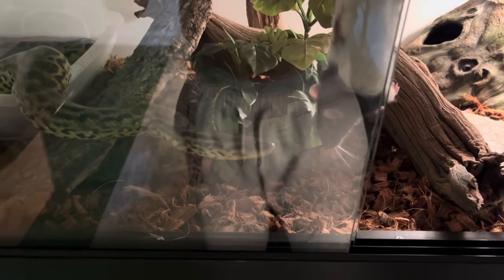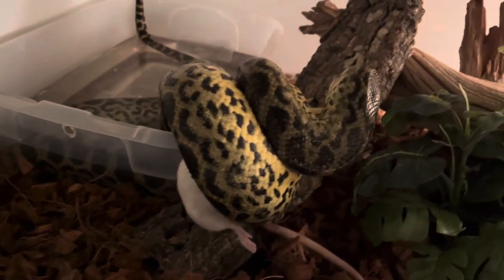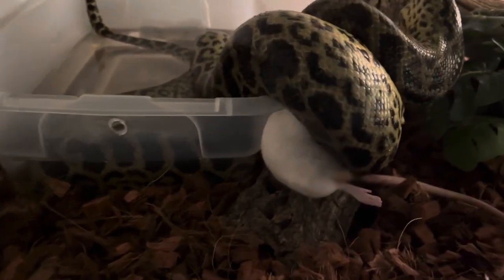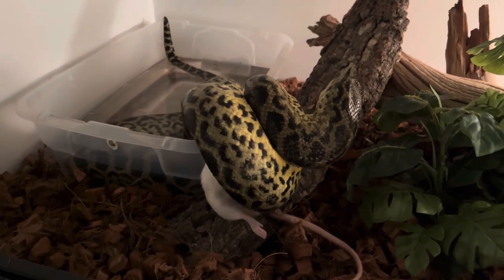Now we're moving on to Karma, my yellow anaconda — let's see how fast she takes it. Oh my goodness, lightning fast! I absolutely love this snake. If you guys don't know, anacondas are the strongest snake there is — they are the heaviest-bodied, which means they have a lot of muscle.